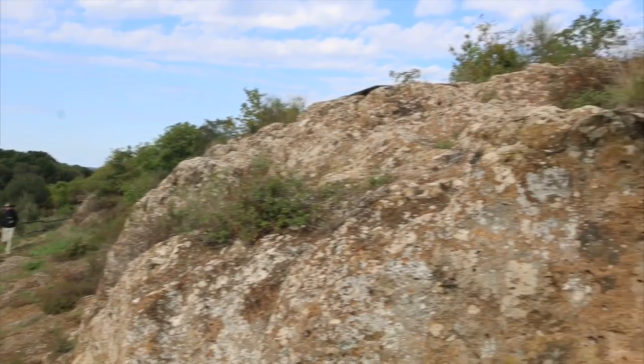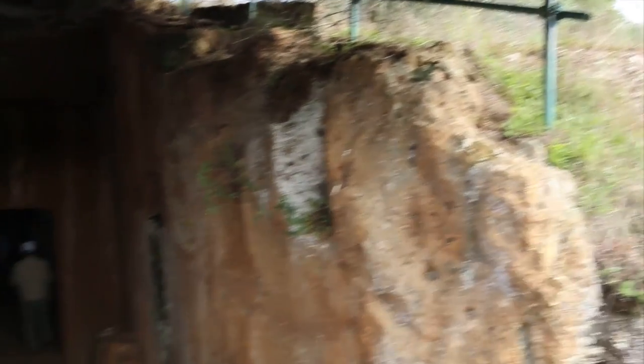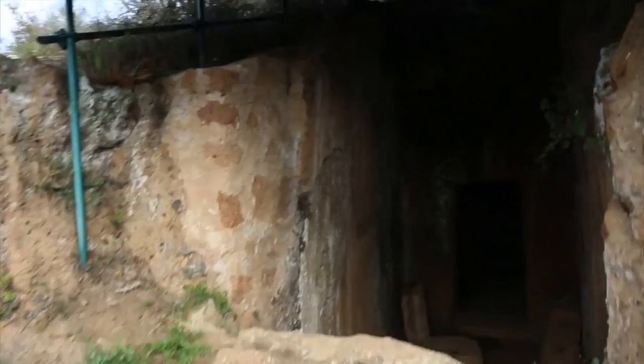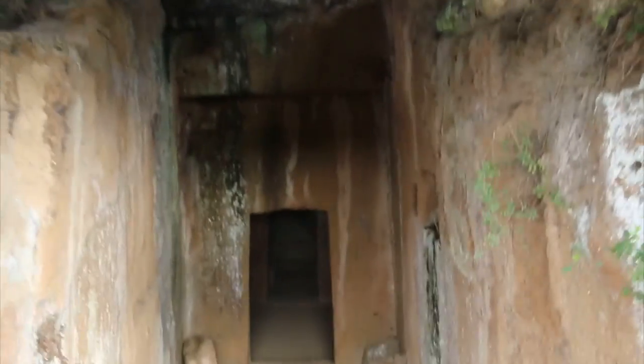We are in San Giuliano, near Barbarano Romano. Taking some footage here of this cave — a well dwelling, possible tomb place down here.